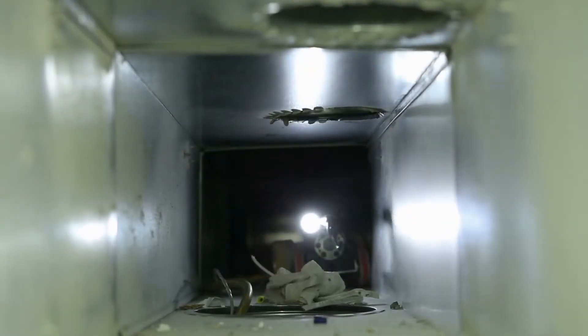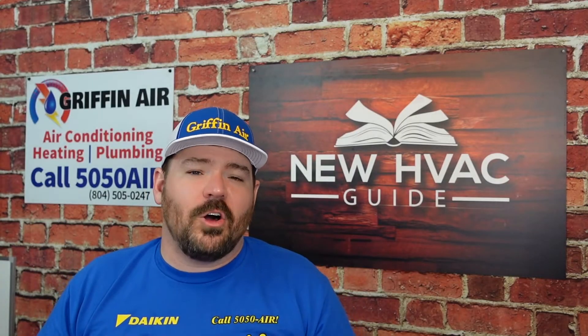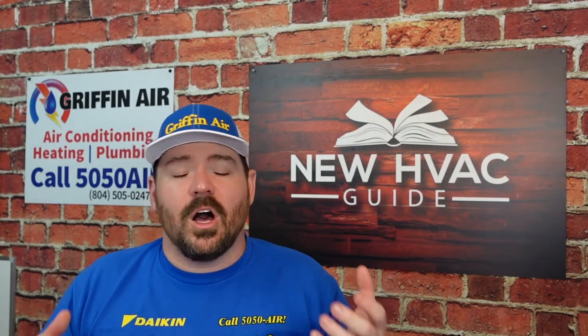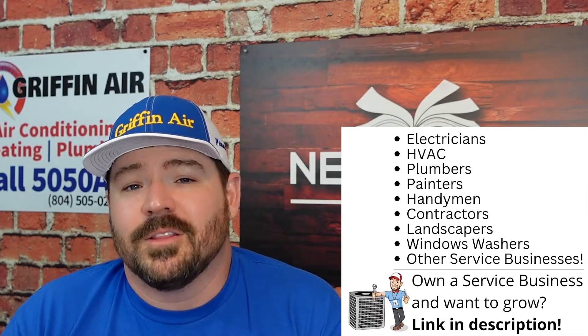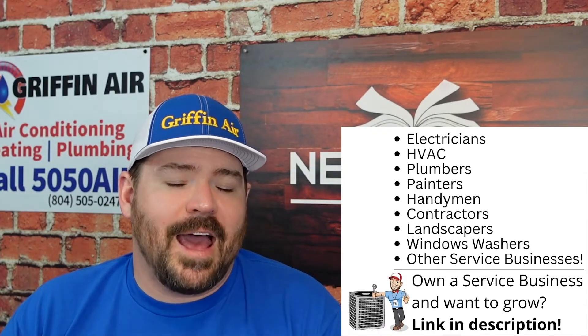Number four: you may need a duct cleaning. There are times when things have fallen down the ductwork or it's just built up that much dirt or dust. We had a customer one time who called us saying they weren't getting much airflow, and we ran a camera down their ductwork only to find that their brand new ductwork — only a couple weeks old — was full of drywall dust. A simple duct cleaning might resolve a lot of those issues. It's not free, but it is less expensive than a lot of the other issues you could have.